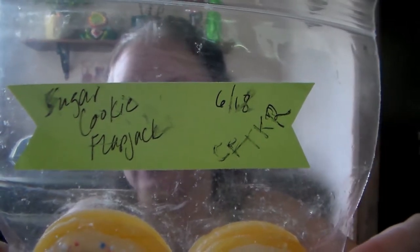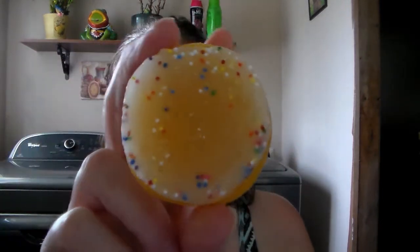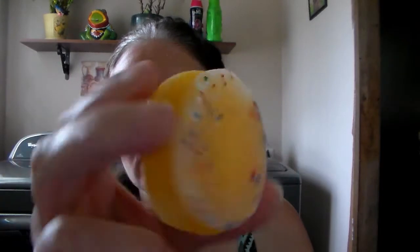Okay the next one she sent was Sugar Cookie Flapjack. This smells really good, look at that — that is so cool. This one's really good, definitely Sugar Cookie.